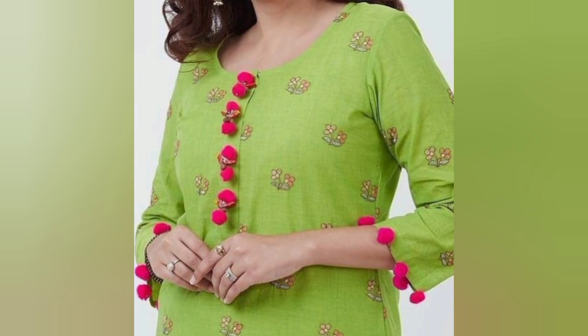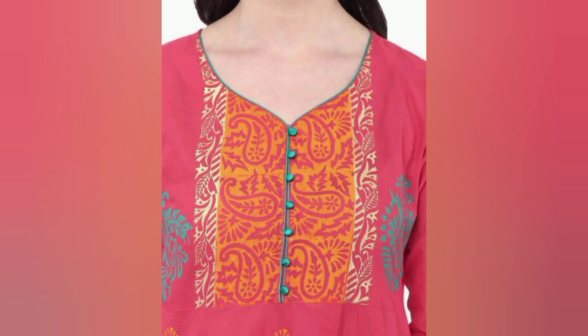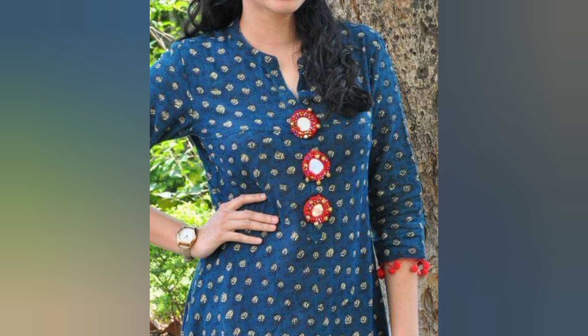Hey girlies, welcome back to my channel — welcome to Fashion Talks with Troops! In this video you will get to see simple neck patterns, and you will get to stitch your neck patterns in any way you like. You will get to see very beautiful designs.